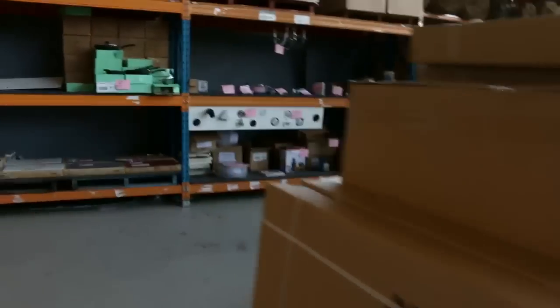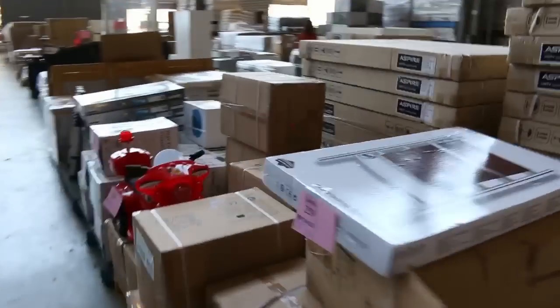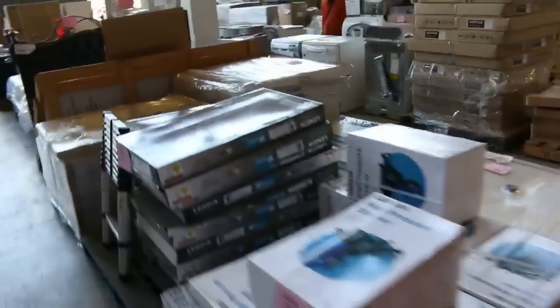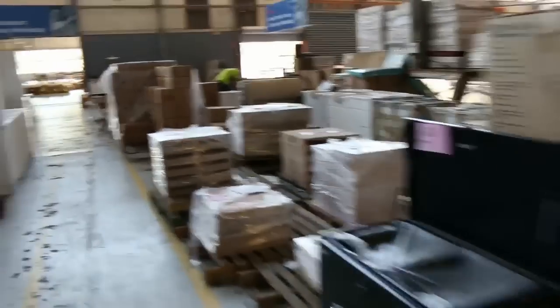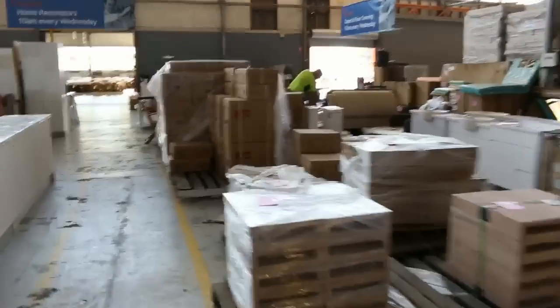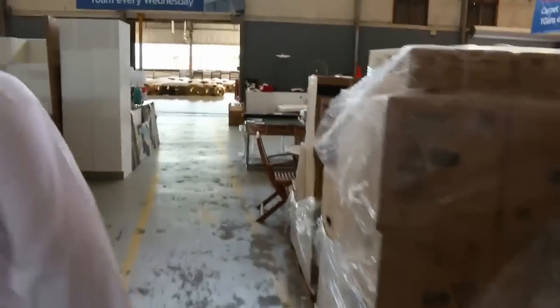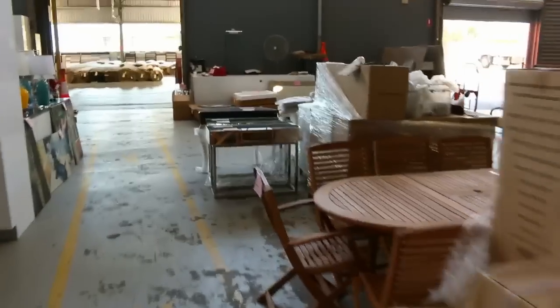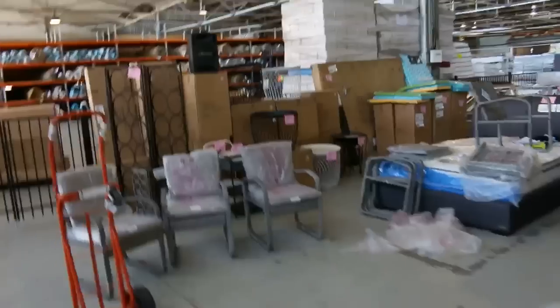Coming into the Home Renovators auction now. You can see ovens and cookware, drones down the back, ladders, mattresses and beds, furniture, dishwashers, pavers, vanity units and kitchens, and some nice bedroom furniture and outdoor settings. Fantastic looking renovators auction tomorrow.